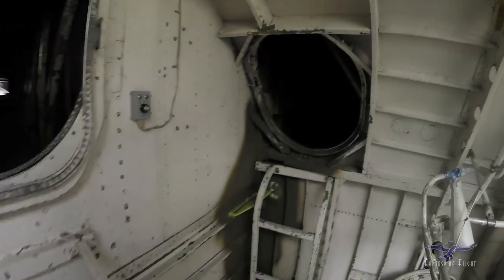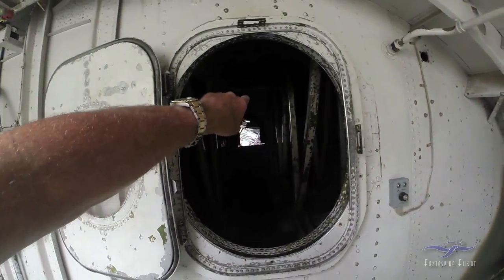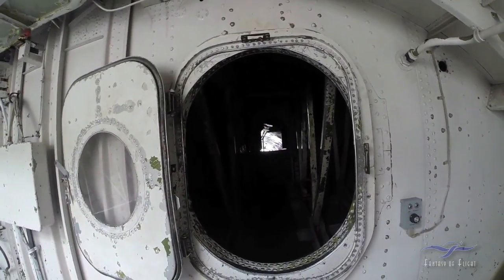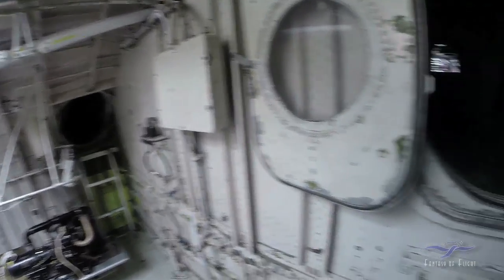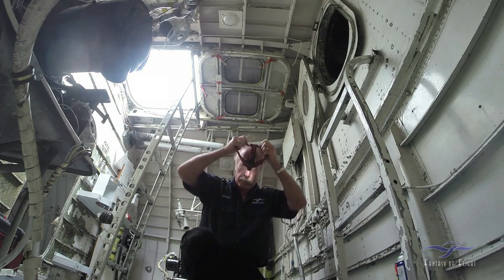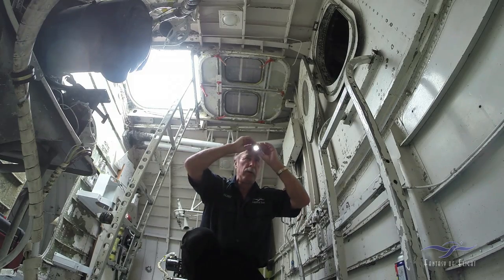This is kind of interesting. This is the rear spar, and up there is the front spar where the other entry hole is. You can actually crawl not only inside the main wing but also in the back of the wing. Let me set myself up. What do you say we go crawl out and see what we can find?